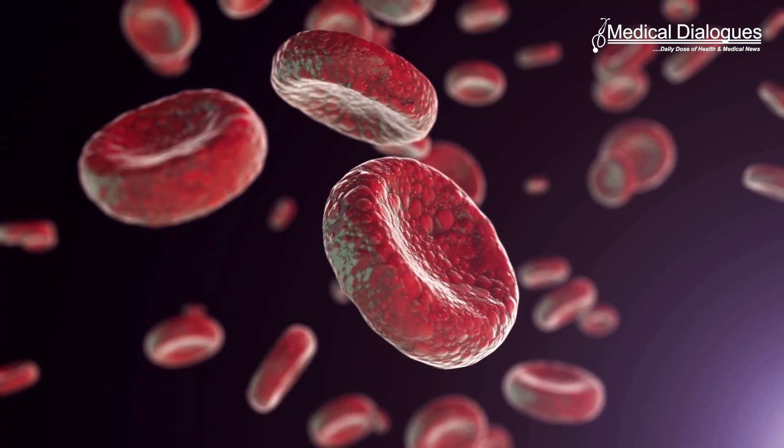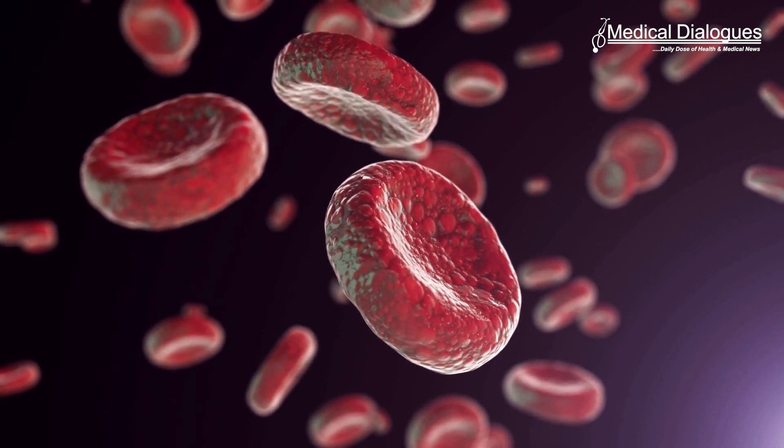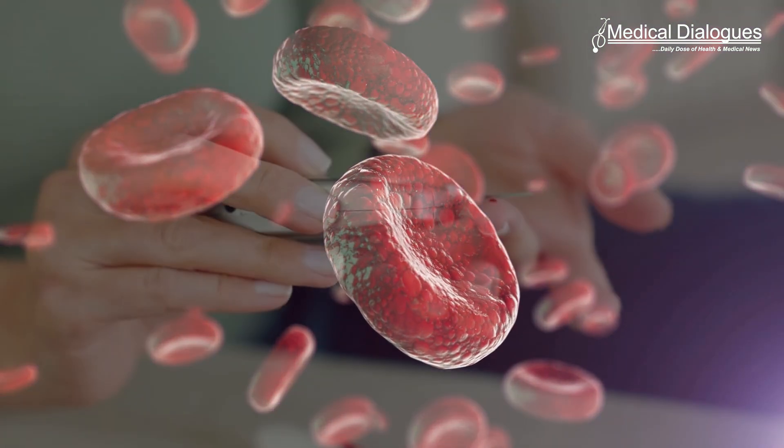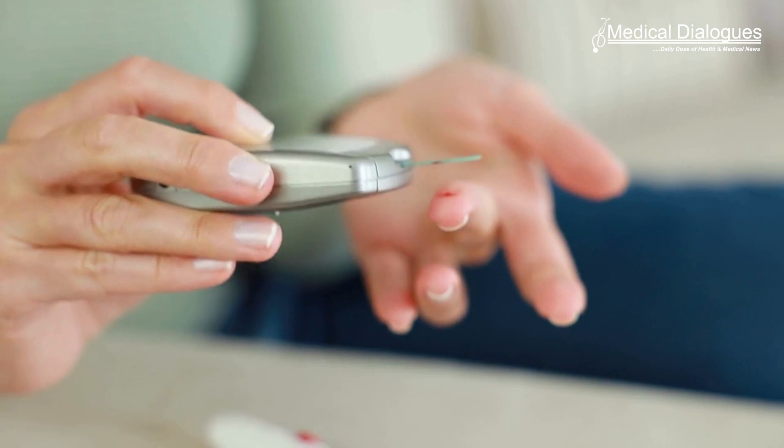The app also reduced levels of a molecule known as glycated hemoglobin, or HbA1c. By measuring HbA1c, clinicians are able to get an overall picture of what a person's average blood sugar levels have been over a period of weeks or months. For people with diabetes, the higher the HbA1c, the greater the risk of developing diabetes-related complications. After the control therapy, average HbA1c levels were 8.7%, while after using the artificial pancreas, they were 7.3%. That's all for today. Stay tuned to Medical Dialogues for the latest updates.